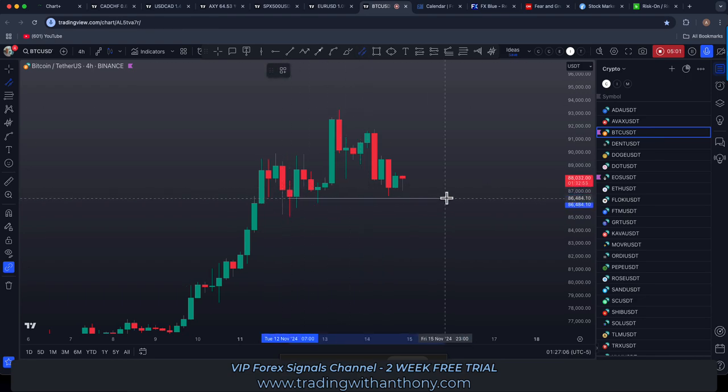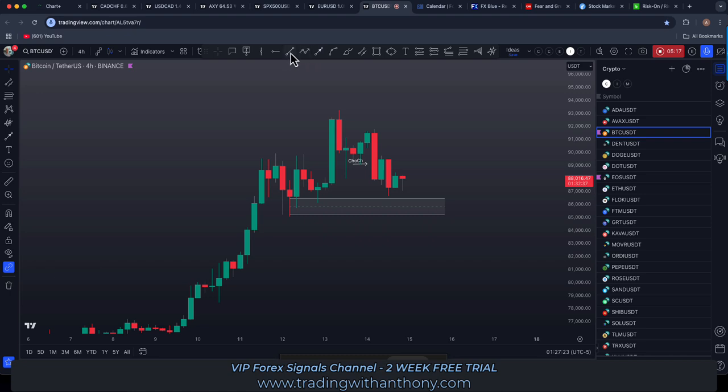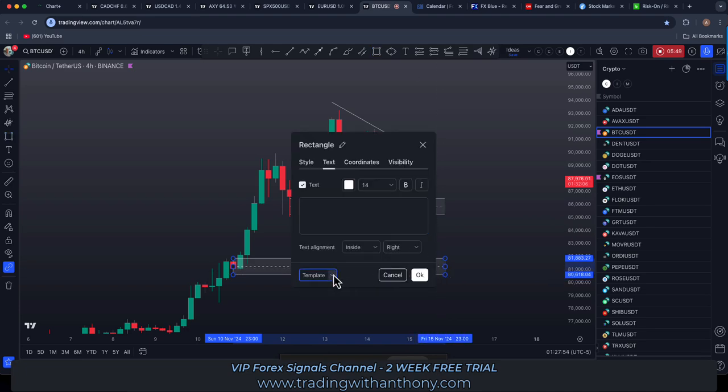What I'm mainly interested in is this level under here — the draw on liquidity. This is bearish: we had a shift in the trend, change of character here, lower high, then lower high, lower low right there — that's the shift. Now this is potentially gearing up for a break of market structure if it continues south. A true break of market structure would really occur down around these lows on the four-hour time frame. I'm watching for a potential pullback. There's a four-hour order block we could consider.